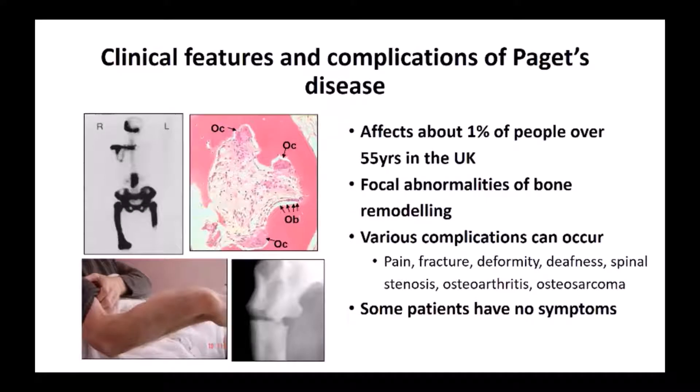These abnormalities can cause various complications to occur. They can cause pain, they can cause the bones to be bent, as shown in this part of the slide, and they can also cause fractures as well as other complications. However, many patients with Paget's disease have no symptoms at all. We still don't quite understand what determines who gets symptoms and who does not.